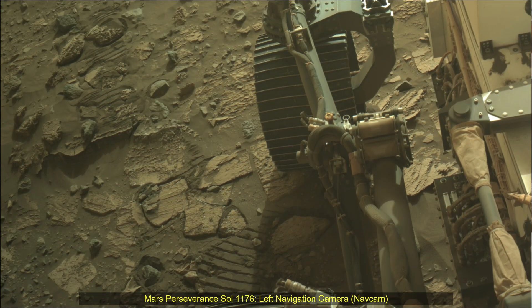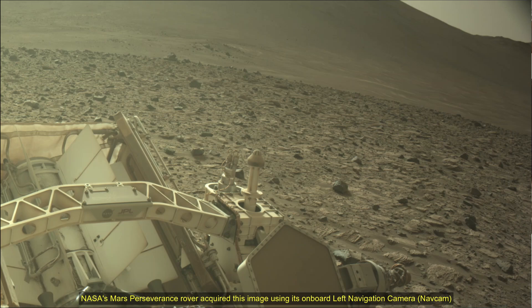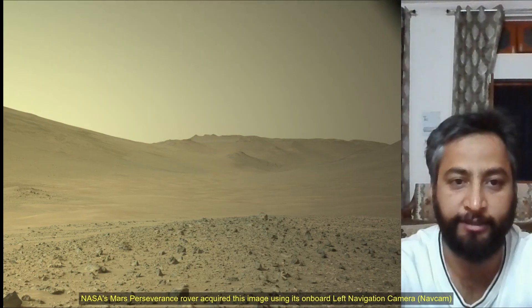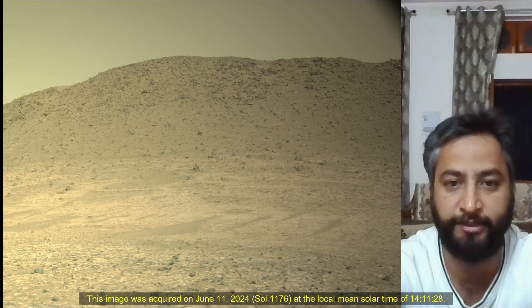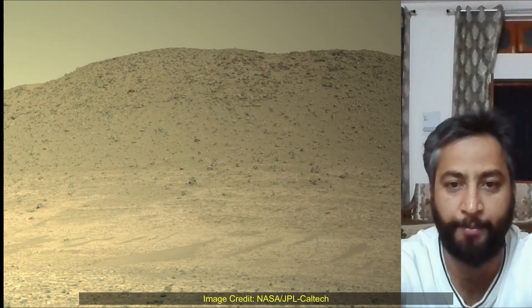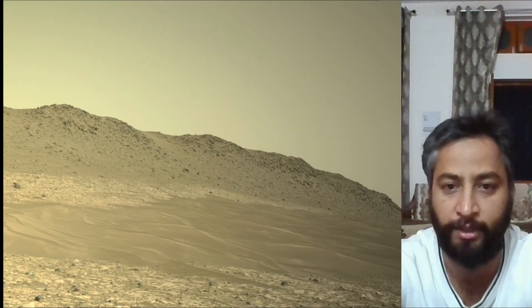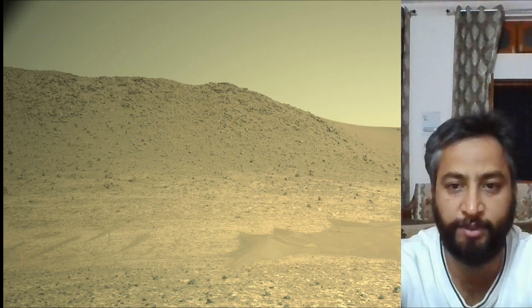Hello Friends. Mars Perseverance Sol 1176, Right Navigation Camera and Mast Camera. NASA's Mars Perseverance rover acquired these images using its onboard Right Navigation Camera and Mast Camera. These cameras are located high on the rover's mast and aid in driving. These images were acquired on 11th June 2024, the 1176th Martian day, a sol of the Perseverance rover mission on Mars.